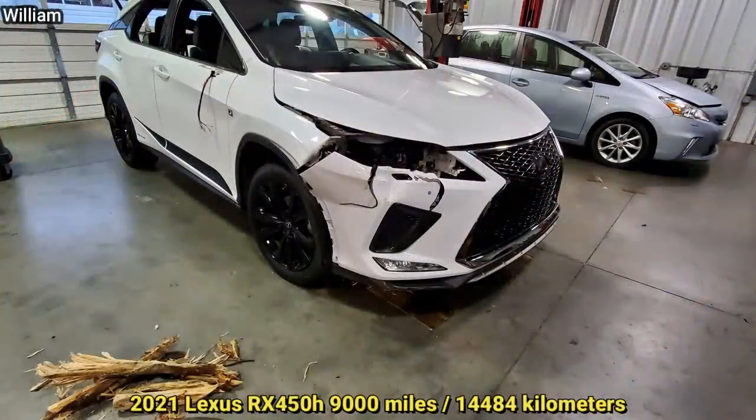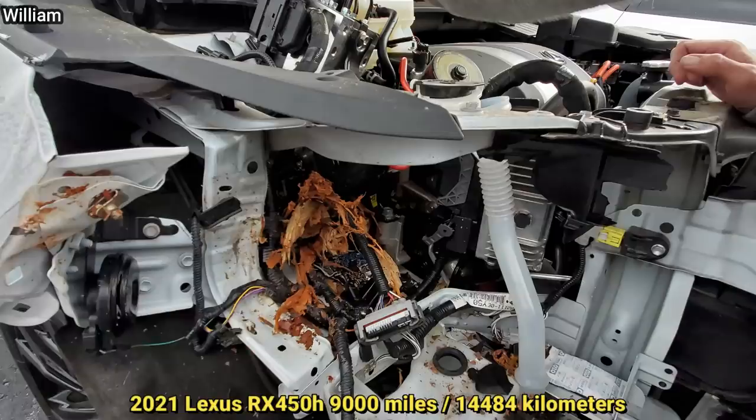This customer ended up rear-ending a logging truck. The log almost went through the firewall and damaged the PCM, engine, and much more. The vehicle is totaled but fortunately the customer was okay.